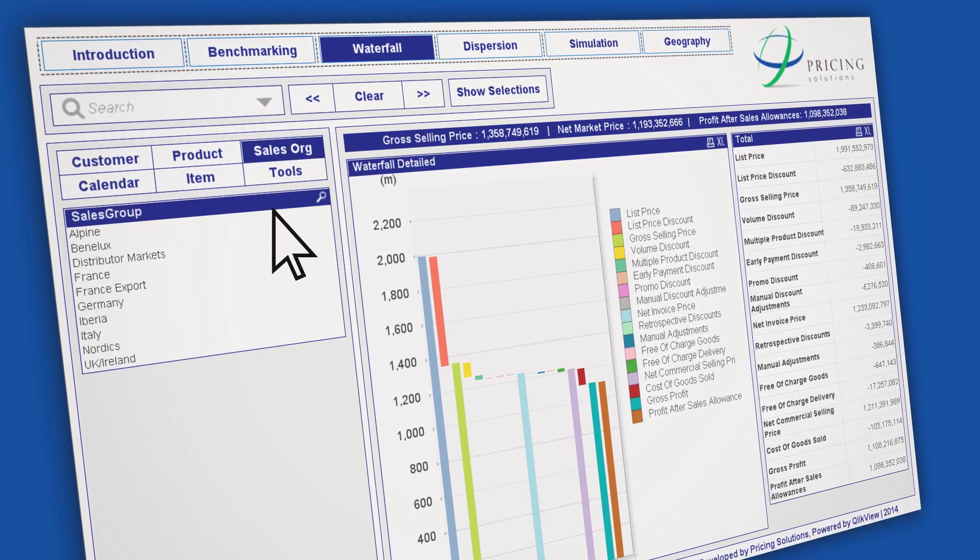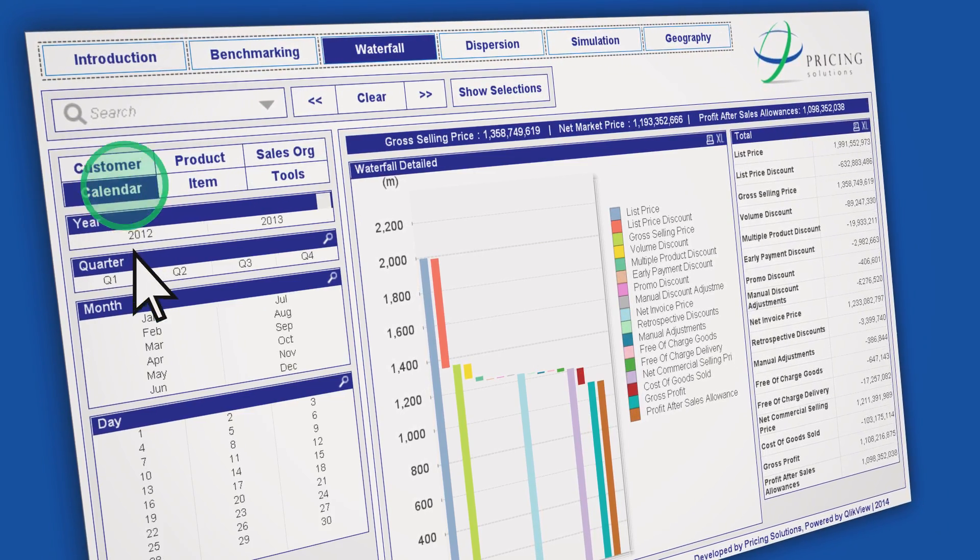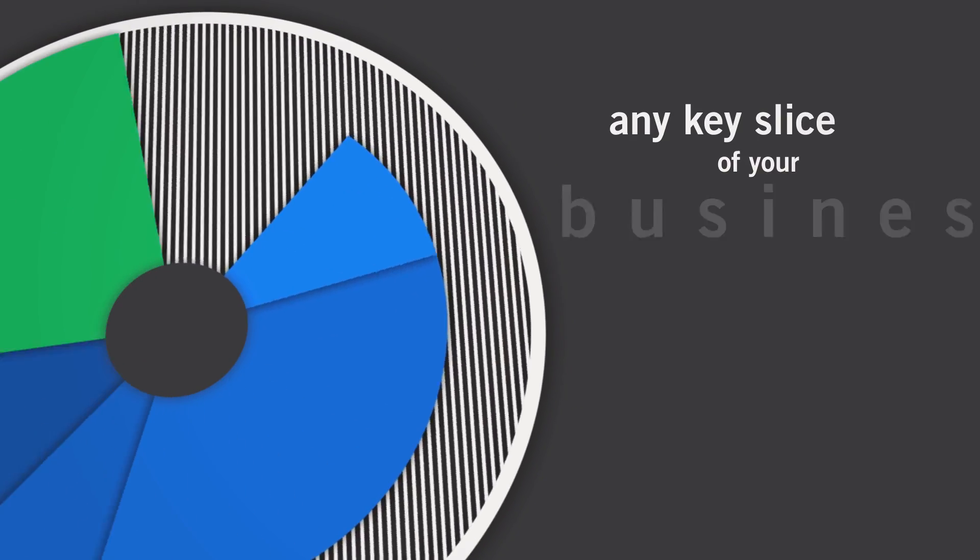You can also examine data by sales team or region, by time of year or seasonality, or any key slice of your business.